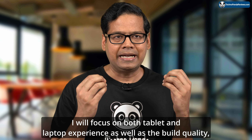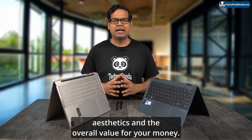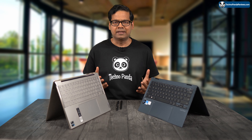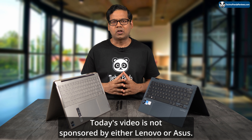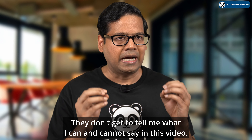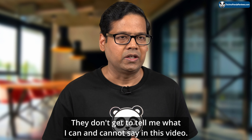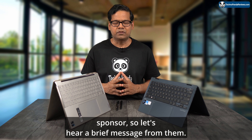I will focus on both tablet and laptop experience as well as build quality, aesthetics, and the overall value for your money. Before I begin, let me make it crystal clear: today's video is not sponsored by either Lenovo or Asus — they don't get to tell me what I can and cannot say. However, today's video does have a sponsor, so let's hear a brief message from them.